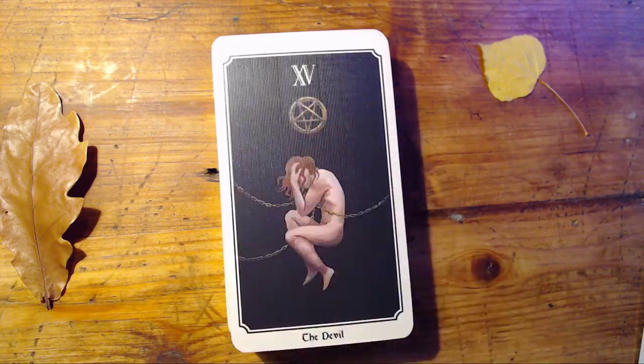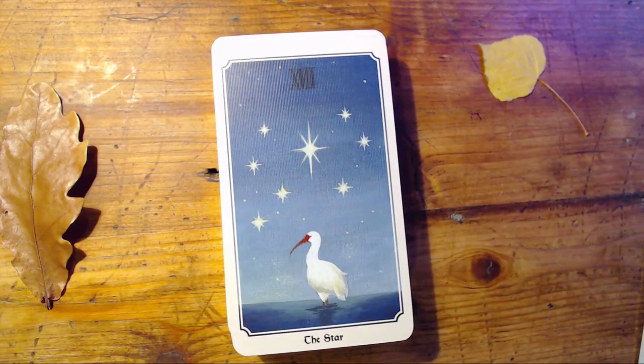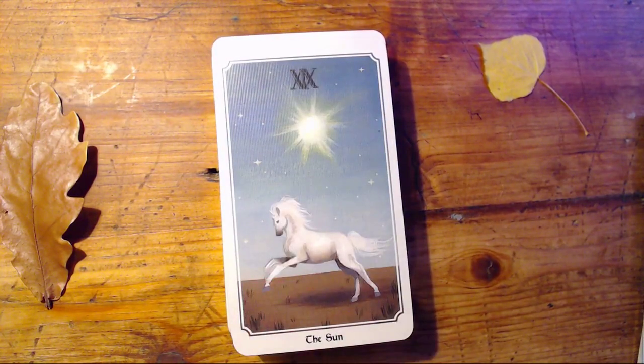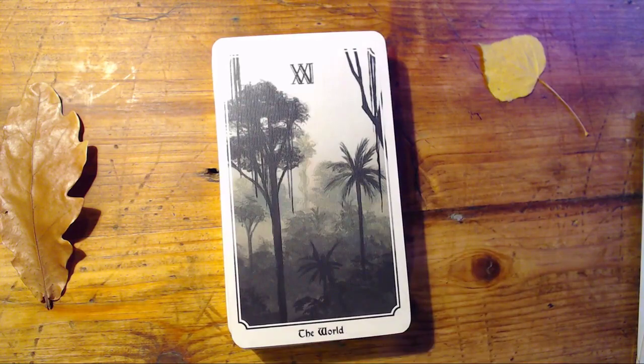Temperance. The Devil card is amazing — I love the whole idea of it being chained in a fetal position, holding its head. It really evokes those feelings you get when you're trying to move past your inner demons or addictions. The Tower is a volcano. The Star. The Moon with a cat. The Sun card is beautiful. Judgment — a falcon. And the World, which is a jungle — beautiful.